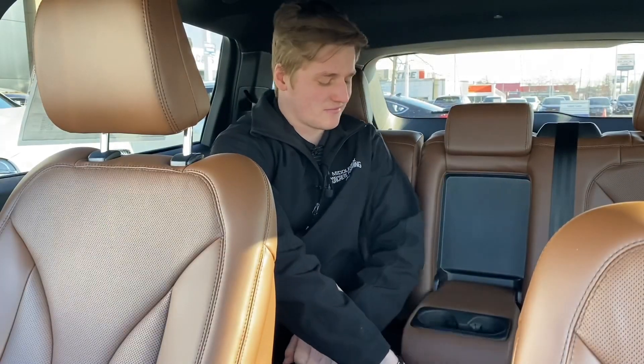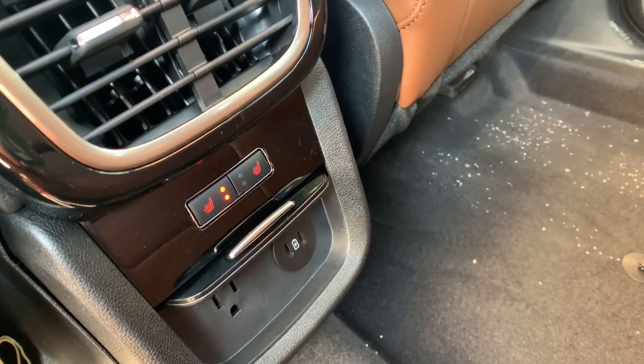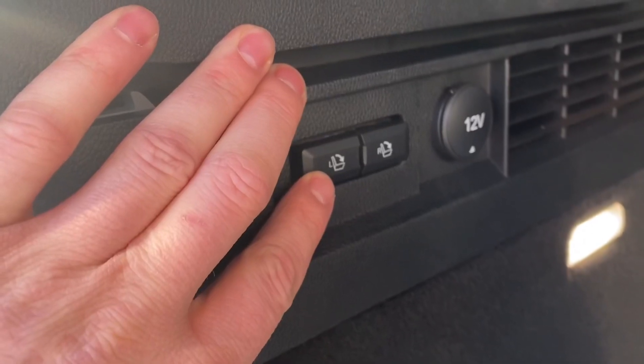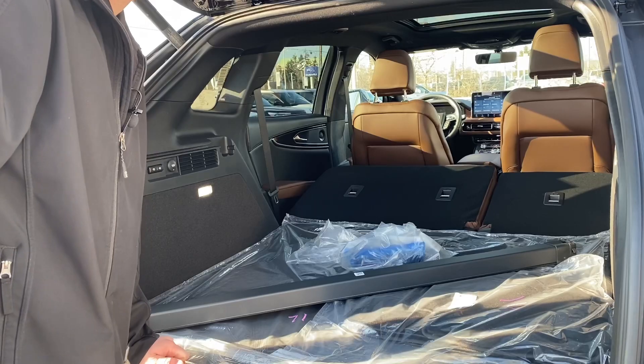Here in the back, we also have this center fold-down, and below the heated seat buttons we have a little flip-up that has two USB-C chargers as well as a 120-volt plug-in. In the trunk, you can see on the left we have two buttons — these fold down the second row seats, and when we press this button here, they fold down pretty quick.